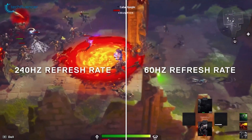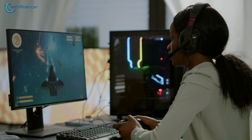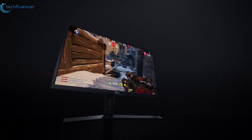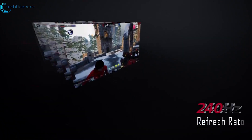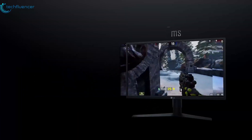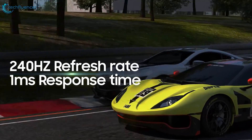Granted, the difference isn't as shocking as going from 60Hz to 144Hz. However, when it comes to fast-paced competitive games, every millisecond counts. If you can push over 200 FPS consistently, a 240Hz display does offer a slight edge. You'll notice a little less motion blur in chaotic firefights, as well as quicker input response times. It isn't a massive difference, but certainly an advantage if you game competitively.